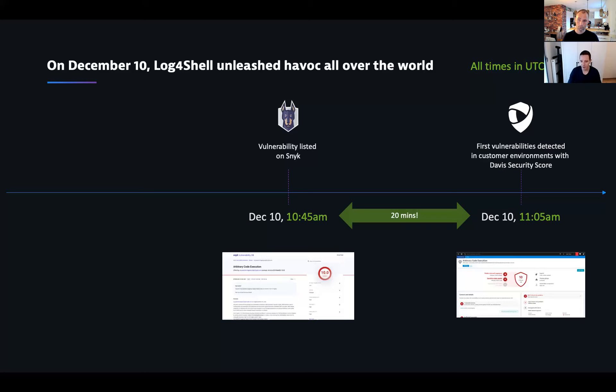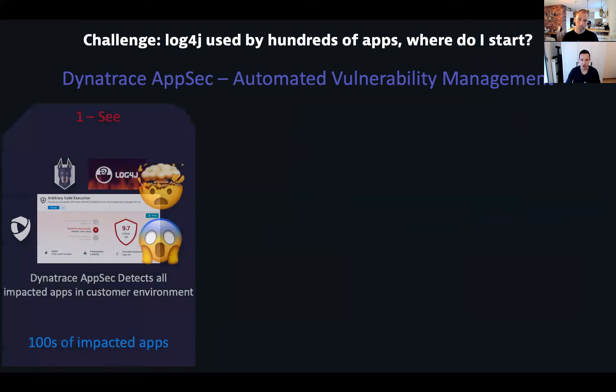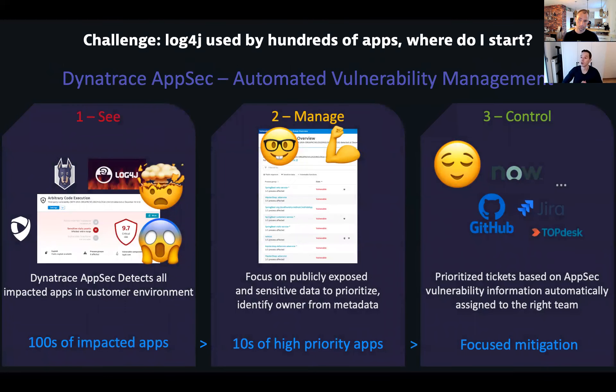When we detected this, there were two things we noticed. Of course, everybody started going a little bit crazy because all of a sudden this vulnerability would show up. The cool thing is that we showed our customers which apps were impacted — immediately, automatically. It might be a very large list of applications that were impacted, which means you need to know how to handle this intelligently.